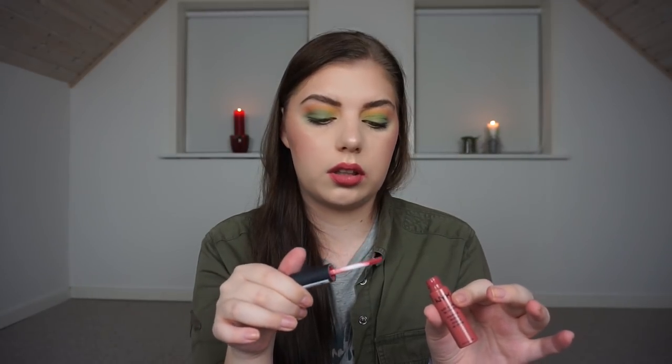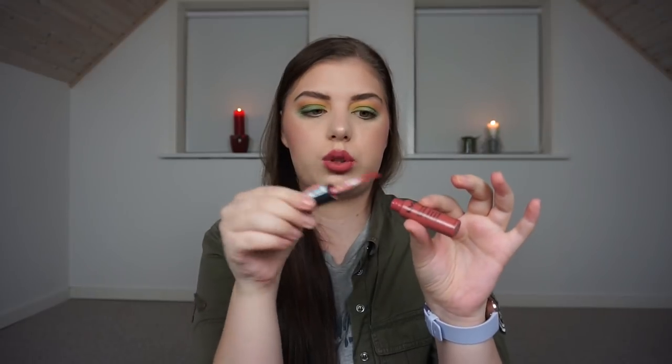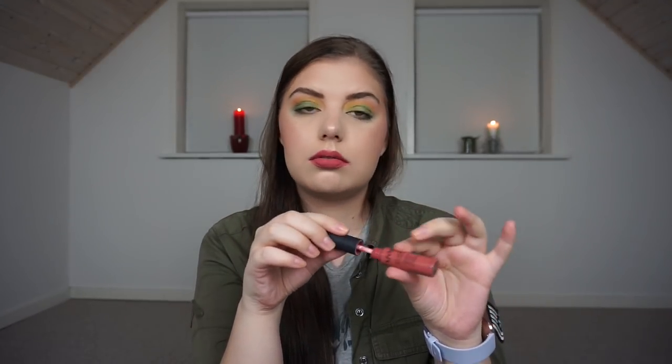Then we have a lipstick — the NYX Soft Matte Lip Cream in Cannes — and it is the one I am wearing right now. I have been wearing this nonstop for the entire Christmas when I was wearing makeup, and this week only I have worn this lipstick, and it's not done. When I pull the wand out, there's not much product on it unless I scrape the sides. It's running low, but I love the color — it goes with everything.